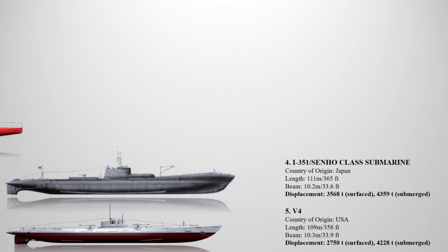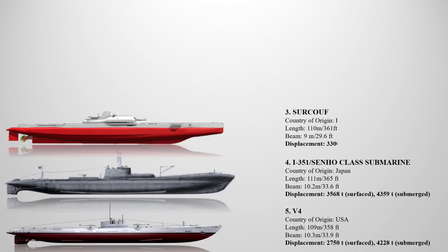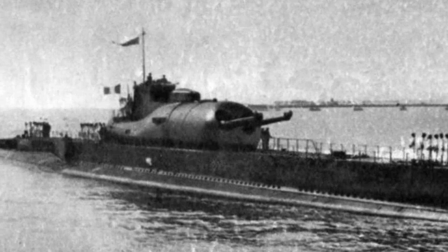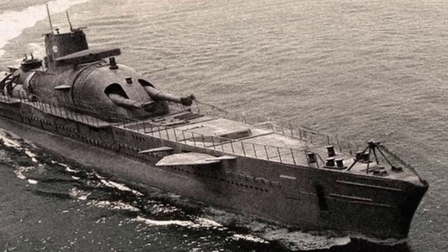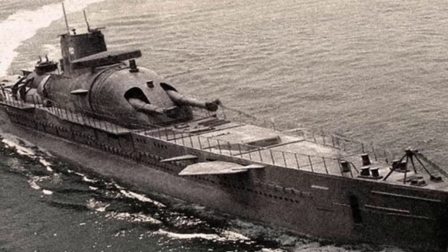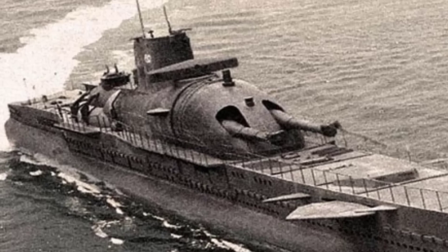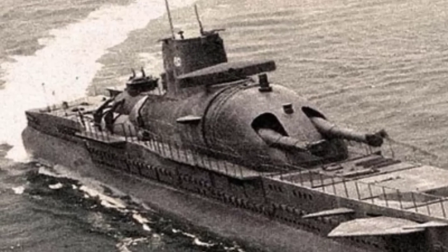Up next at number three is the Surcouf. It held the distinction of being the largest submarine built until the Japanese I-400 class aircraft carrier submarine was introduced in 1944. Originally planned as the lead ship of a class of three submarine cruisers, only Surcouf was completed. It was designed to serve as an underwater heavy cruiser engaging in surface combat. The submarine featured a twin gun turret equipped with eight-inch guns — the same caliber as those found on heavy cruisers — and was supplied with 60 rounds. When submerged, Surcouf displaced 4,373 tons and measured 110 meters in length.